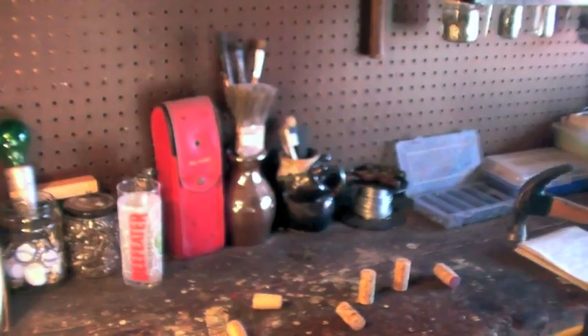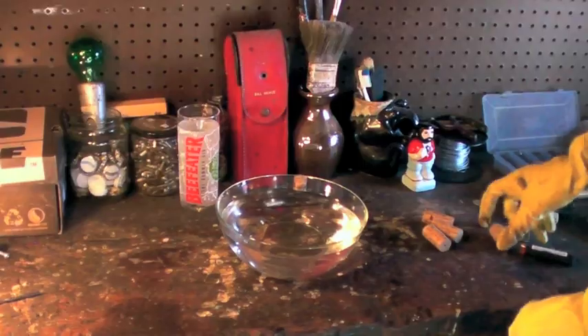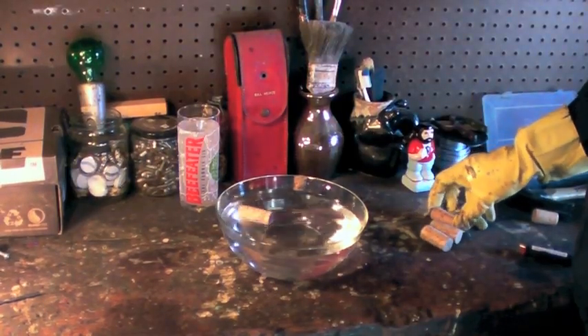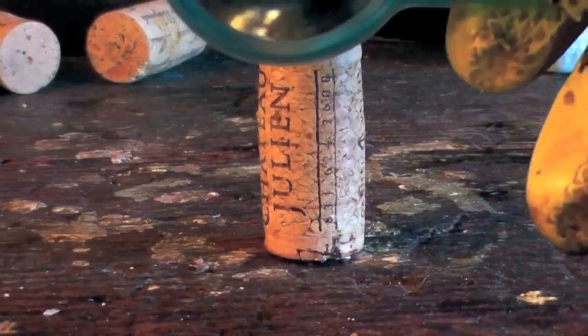One by one, each cork is hand hammered onto the table. Next, a series of fire inspections show that corks do in fact catch on fire. The fiery corks are thrown into cold water, and notes on the buoyancy of each cork are written down by the workers.